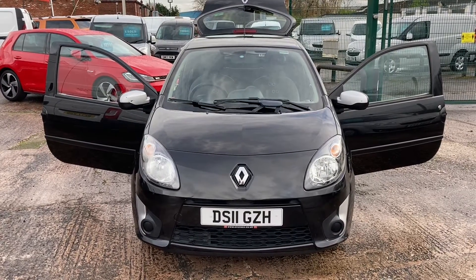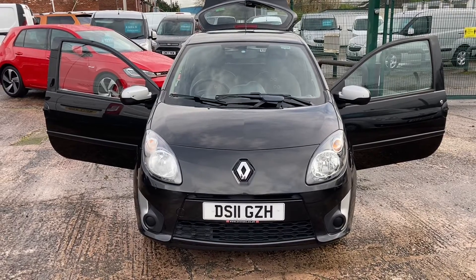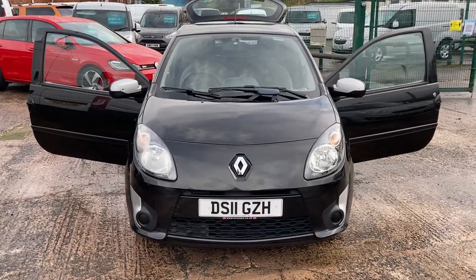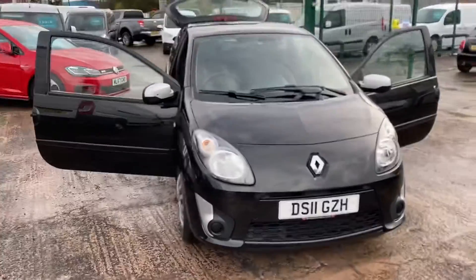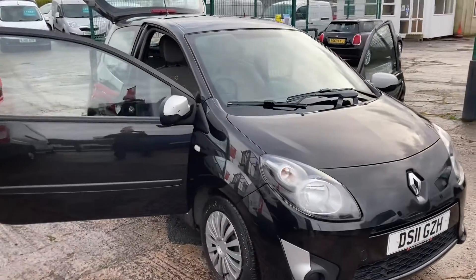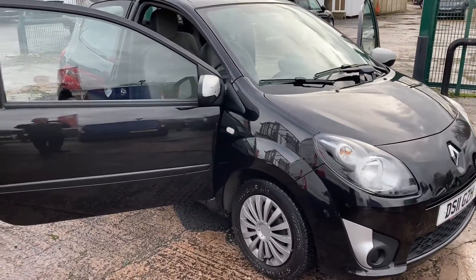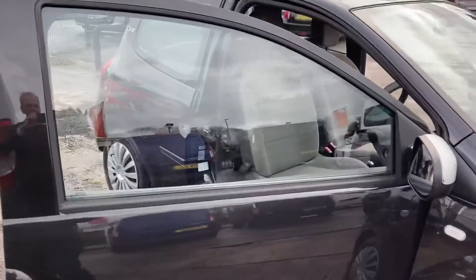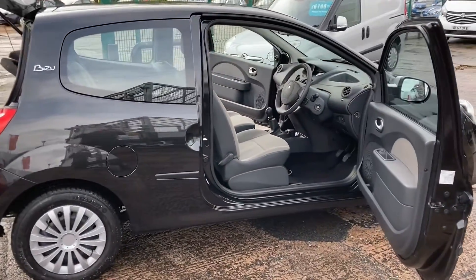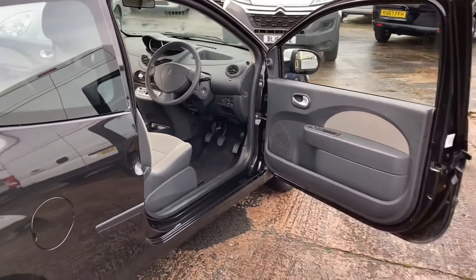Hi, my name is Darren from Chester Vehicle Supplies. Something a little bit different for you today — one with Technic Park Exchange. A lovely little 2011 Renault Twingo 1.1 Bisou. It's in lovely black, it's only had two owners and done 54,000 miles. It's had a very recent set of tyres and front brakes, discs and pads, and MOT they believe till August 2021.